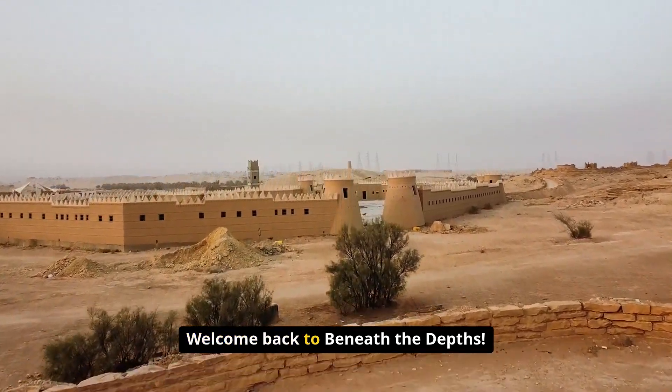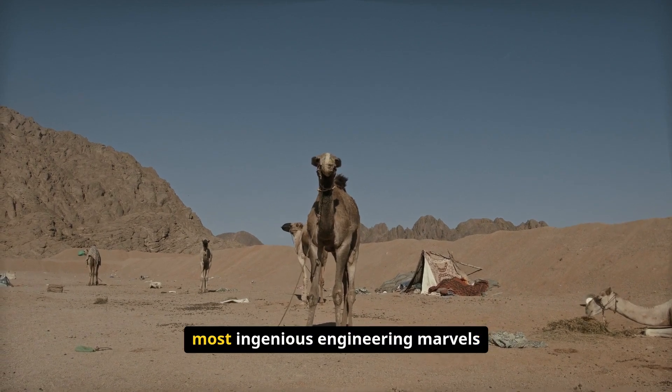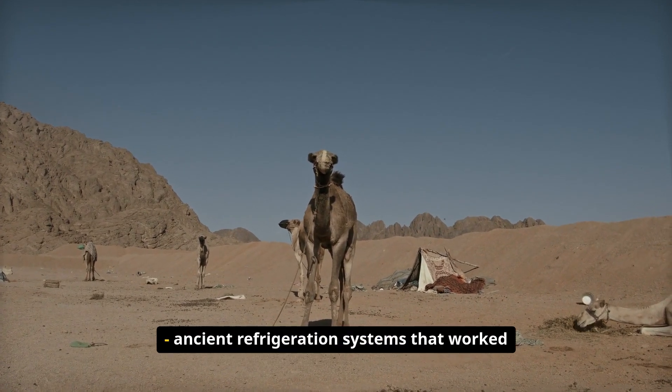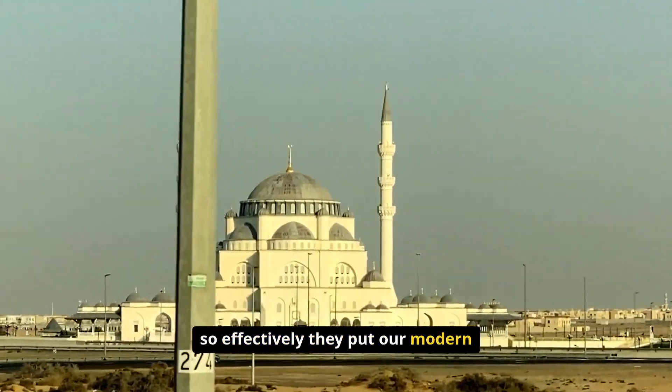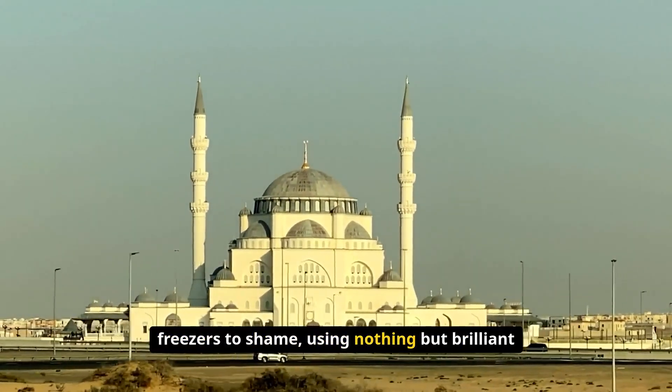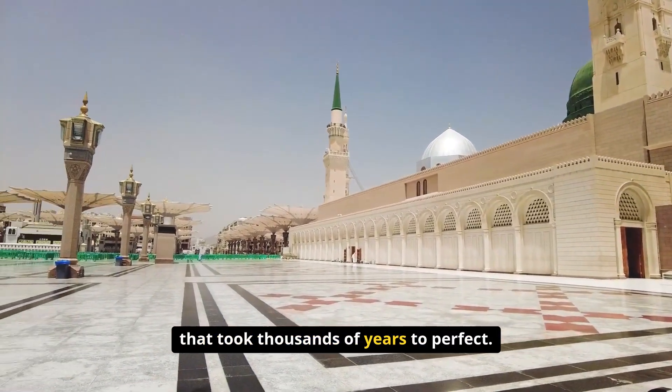Welcome back to Beneath the Depths. Today we're exploring one of history's most ingenious engineering marvels — ancient refrigeration systems that work so effectively they put our modern freezers to shame, using nothing but brilliant physics and architectural design that took thousands of years to perfect.